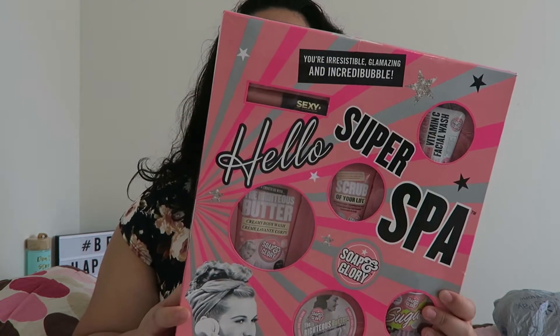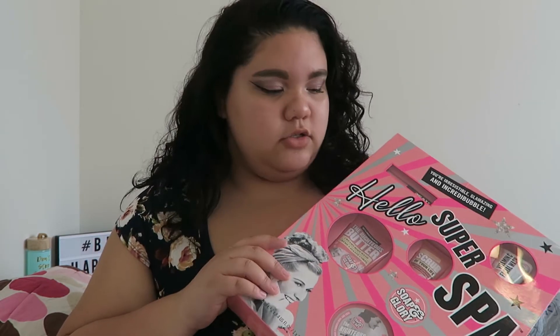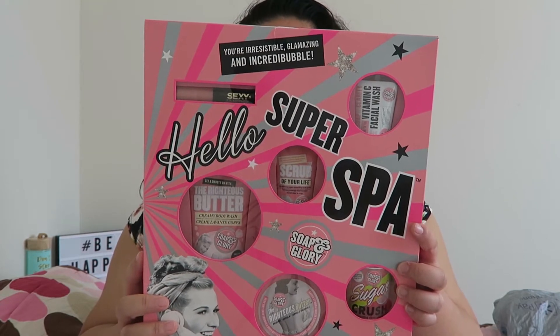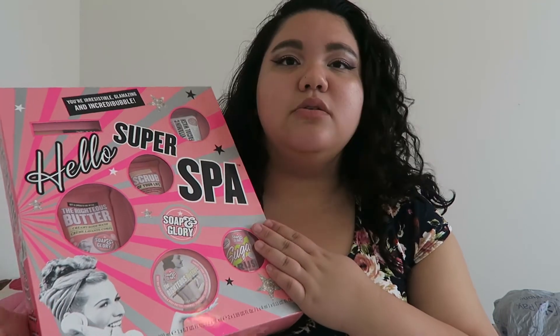Moving into makeup now — this is from Soap and Glory and it was only $14.99. I saw this around Christmas at Walgreens for about $25, so it's about ten dollars off. It comes with a body wash, a body butter, another body wash, a scrub, a facial wash, and a lip gloss. I've only tried a few things from Soap and Glory but I hear a lot of great things. This box is humongous!